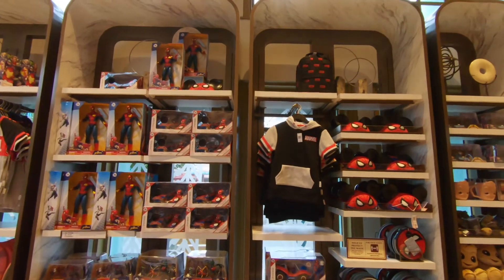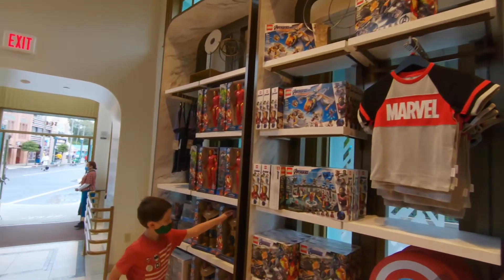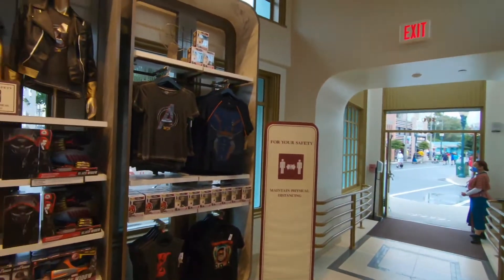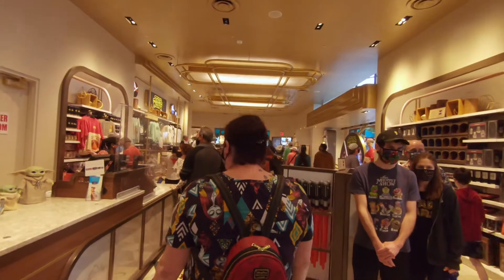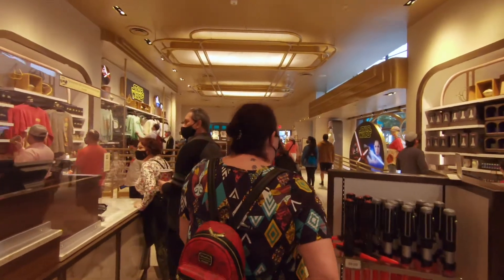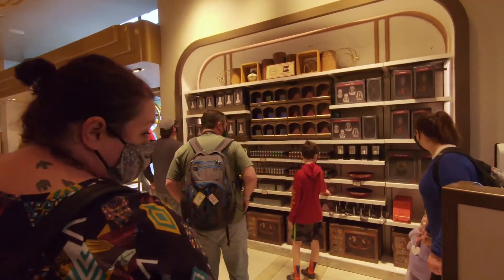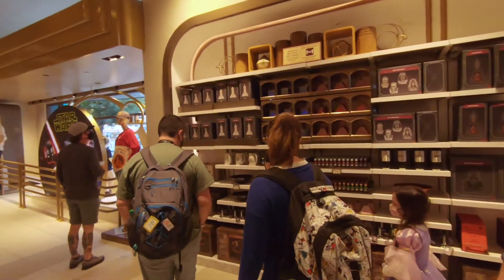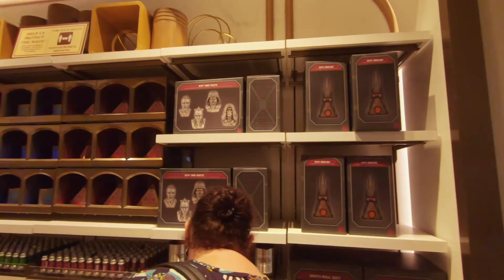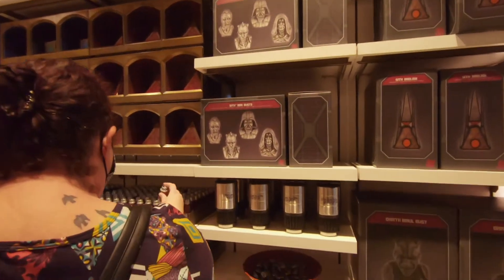There's definitely less Star Wars merchandise. It looks like they've converted most of it to Avengers, at least in this section. Some neat shirts though. They do still have some Star Wars merchandise — the store looks like it's about half Marvel and half Star Wars, which kind of makes sense since they have the whole Star Wars Galaxy shopping area down there. There are some neat Sith mini busts and interesting decorations.